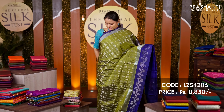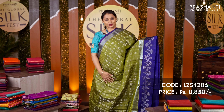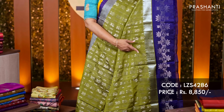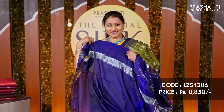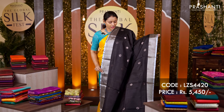Mehendi green with navy blue — one more beautiful colour combination with a silver zari woven border with a contrast selvedge along the top part of the saree, with a very pretty floral pattern in silver zari running along the bottom part of the border. The body has got all over zari buttas running throughout the saree. A pallu in navy blue and a matching blouse in navy blue, priced at ₹8,850.